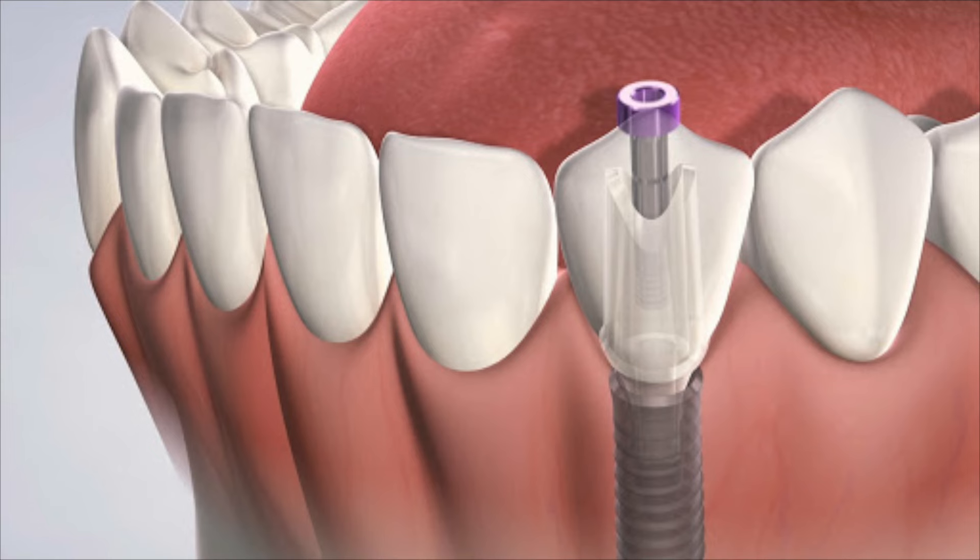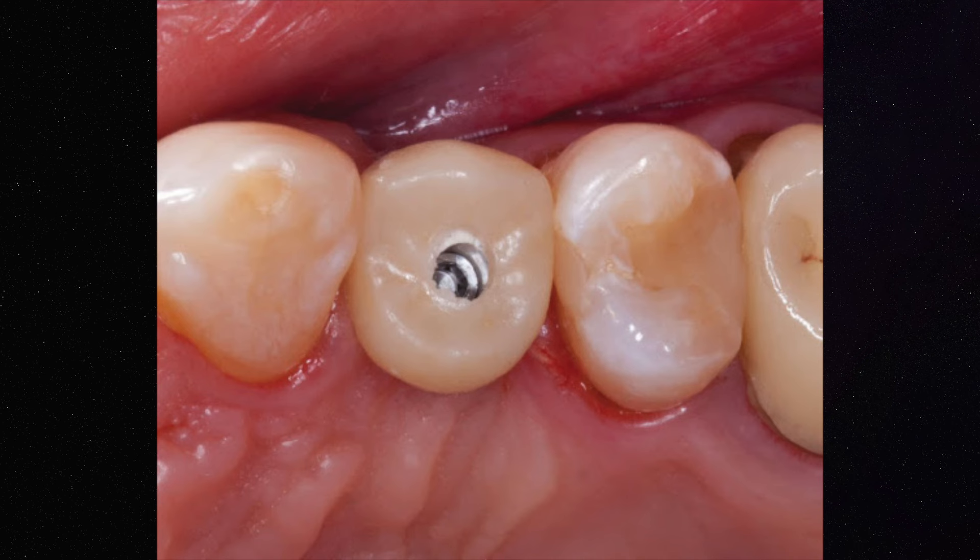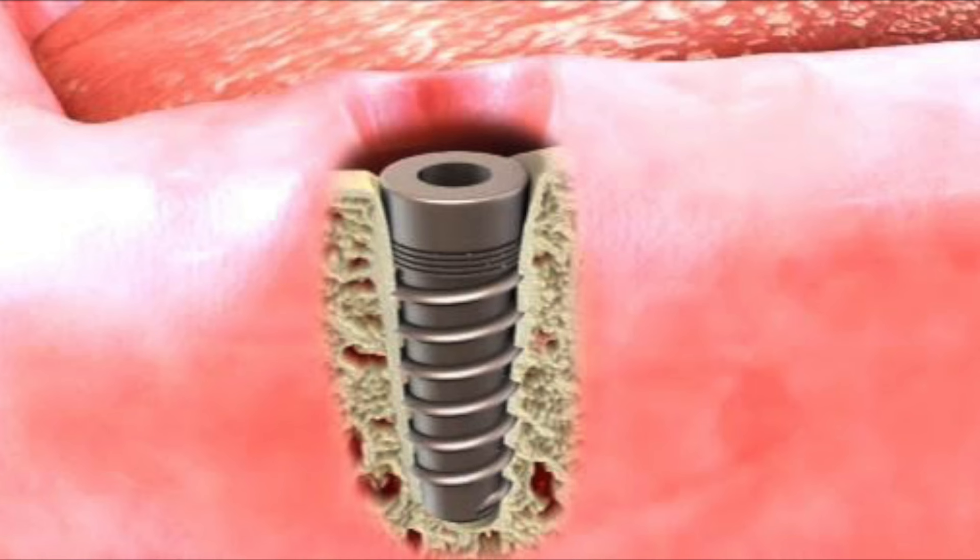I personally prefer screw retained implants over cement retained implants for a variety of reasons. Number one is that screw retained implants can be retrieved later on in your life. If the crown ever chips or breaks or there's a problem with it, you can go through the access hole, unscrew the implant crown, and take a new impression which will fix any problems that you may have.